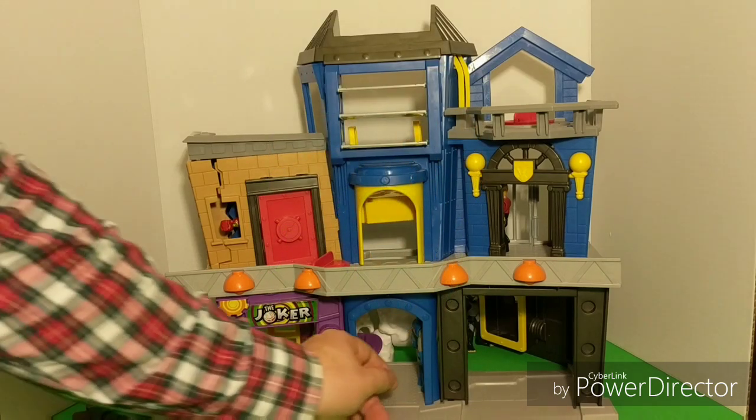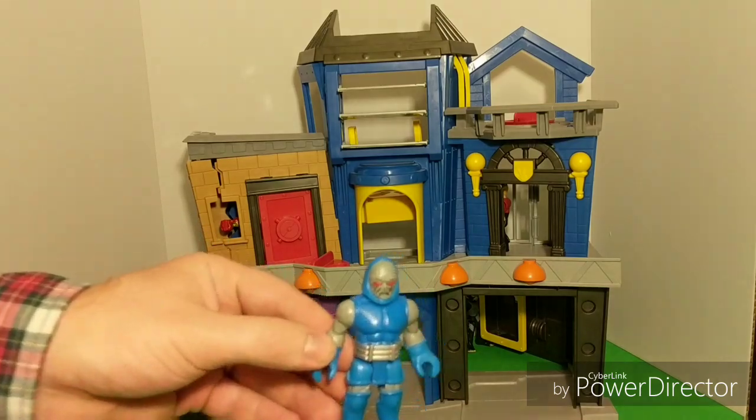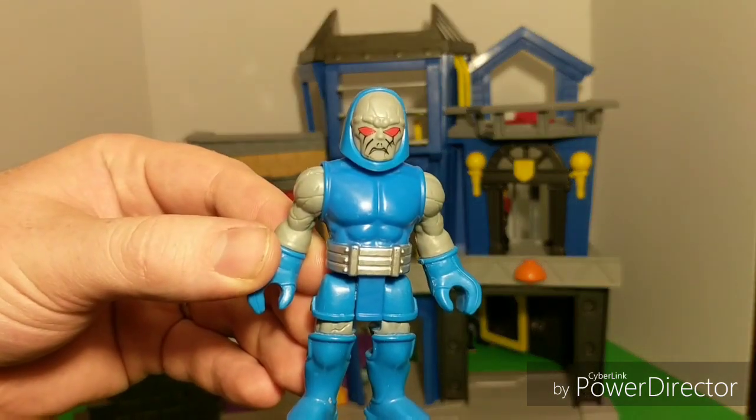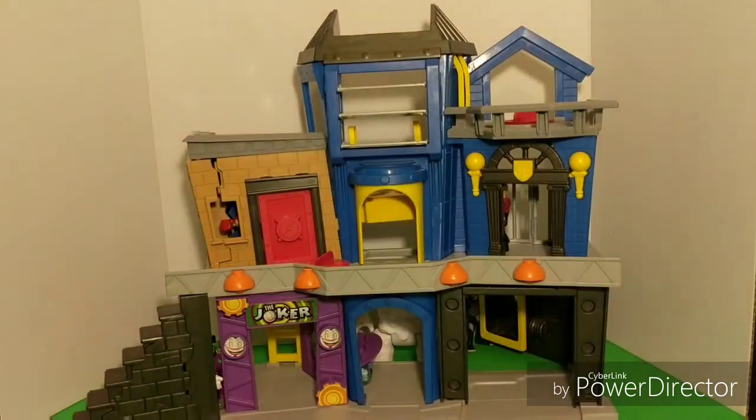Well, speak of the devil. Did you guys find him already? You can kind of see his arm just a little bit poking out. Really good hiding spot. Just a little bit of a grain of blue showing there. If you spotted him, you've got a good eye for this game. Found you, Darkseid.